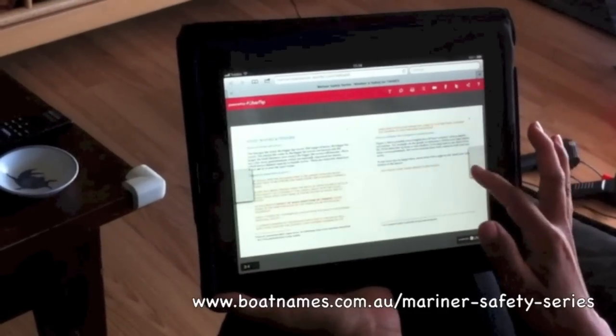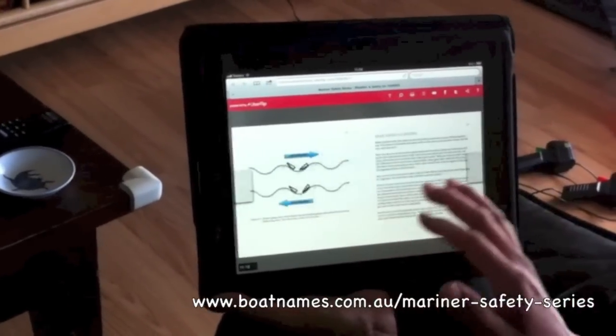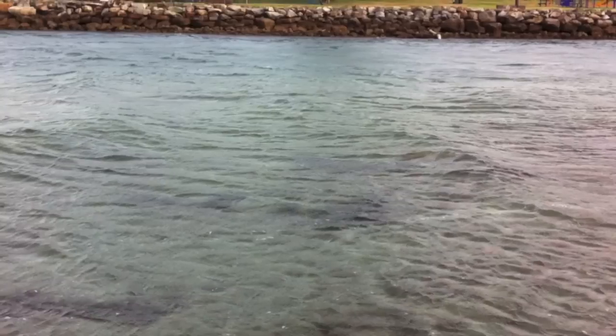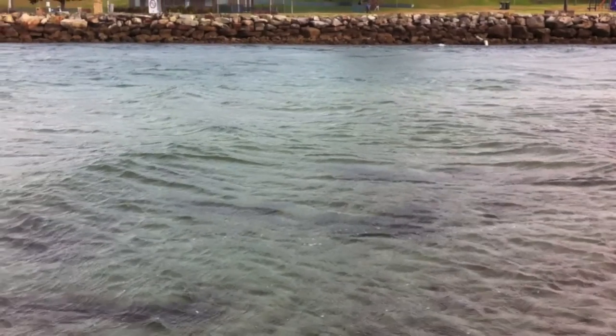Hi, it's Greg Lachlan here from the Mariner Safety Series. Check out these neat little e-books on the website you see at the bottom of the screen. The following safety message appears in the first in the series, the one for tinnies, but it applies to all boats. It says: